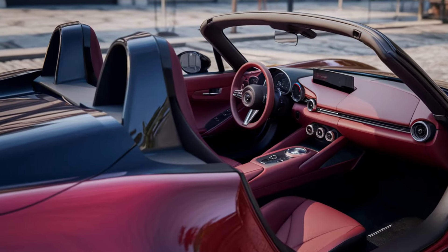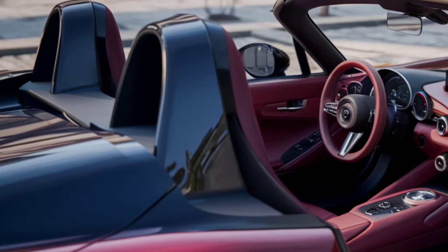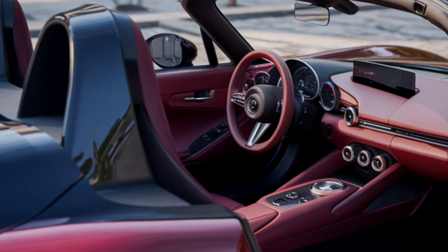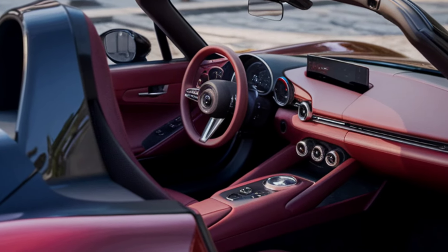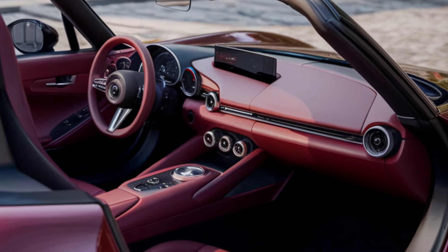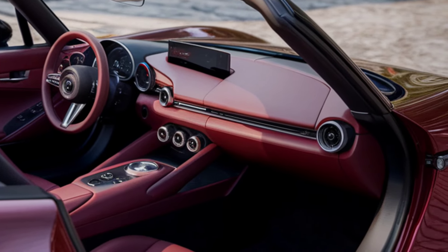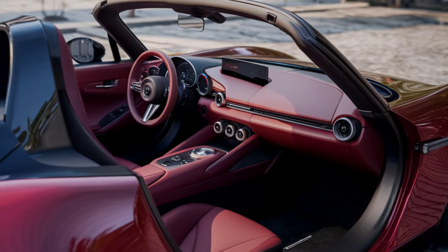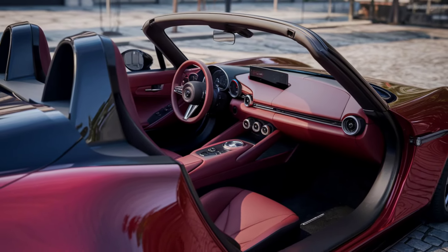Mazda also included a suite of driver assistance features, including blind spot monitoring, rear cross-traffic alert, and lane departure warning. These features make the Miata safer without detracting from the pure driving experience. Keyless entry and push-button start remain standard, adding to the convenience and usability of the car.